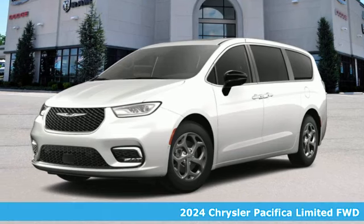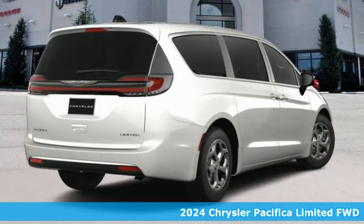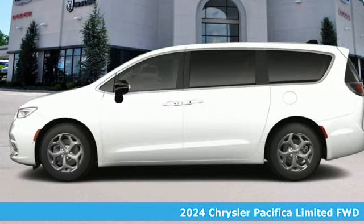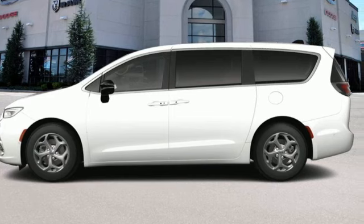Here's a new 2024 Chrysler Pacifica — the purposefully planned, kid-friendly Pacifica that thought of everything so you don't have to. It boasts an impressive list of features like these.